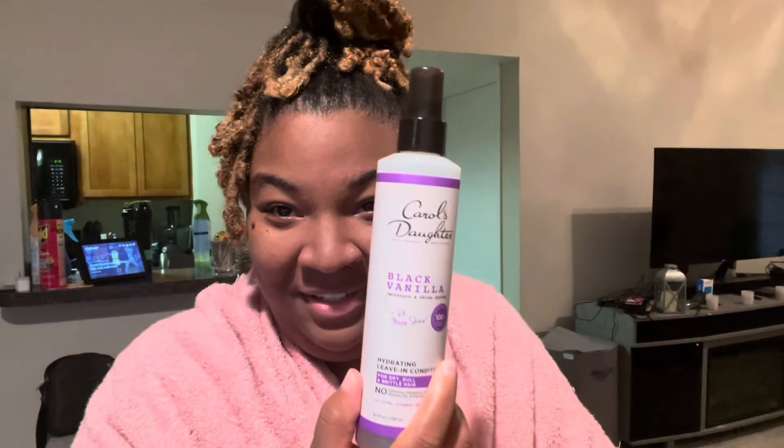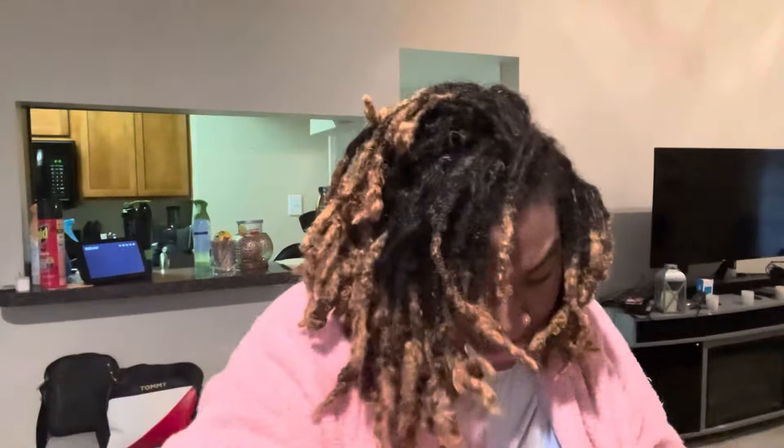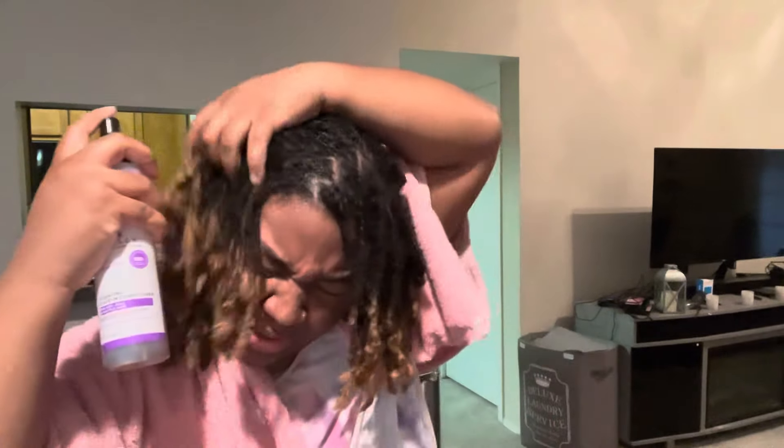Then I follow it up by spraying Carol's Daughter all over my hair. I'm going to go ahead and do that now because I just popped out of the shower from washing my locks. I go ahead and give that a decent spray all over.